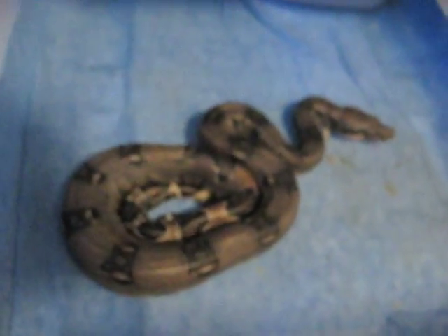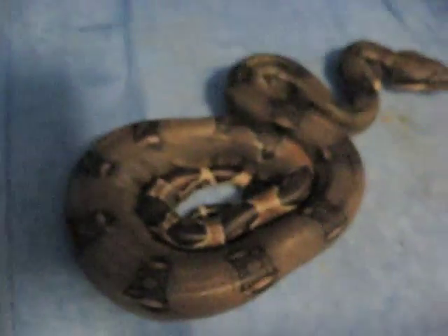All of them are female — 18 in total. We had 14 normals and pastels and four Motleys. I'm gonna do another video once they shed, and for now hopefully that keeps you guys happy. There you go.